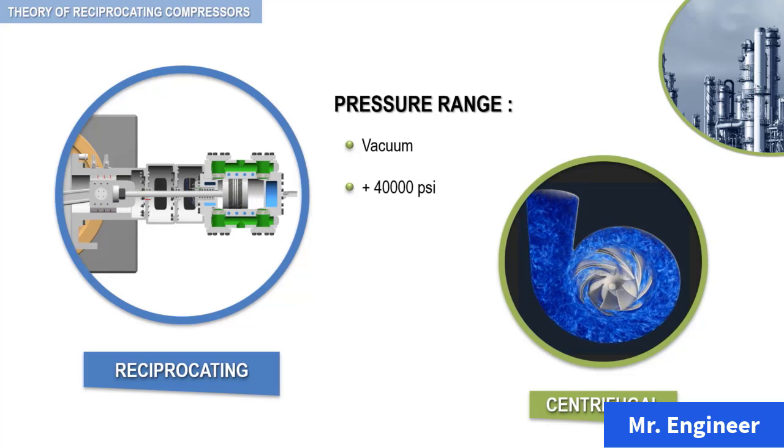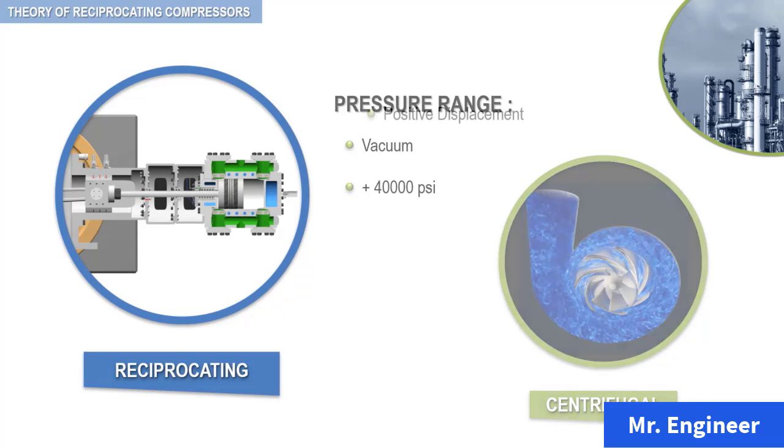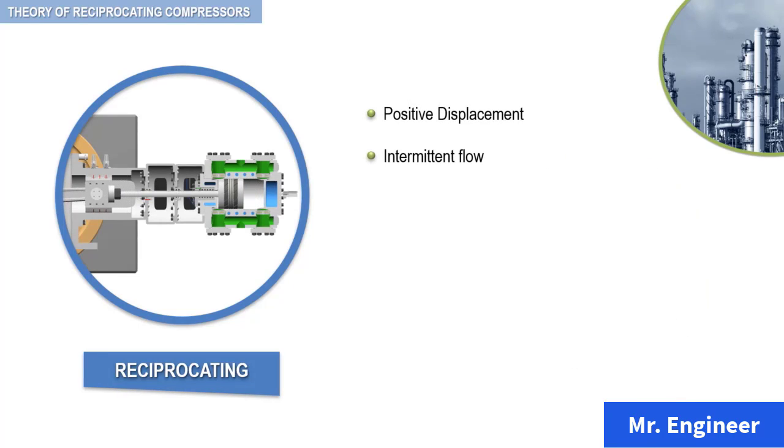At this level, what I want you to keep in mind is that the reciprocating compressor is a positive displacement intermittent flow machine that operates at a fixed volume in its basic configuration. One method of varying volumes is by speed modulation.